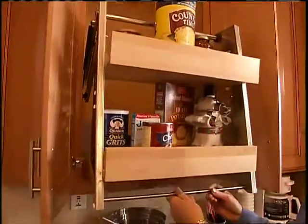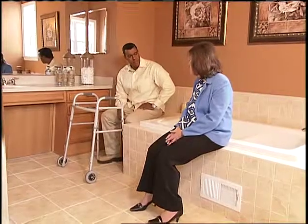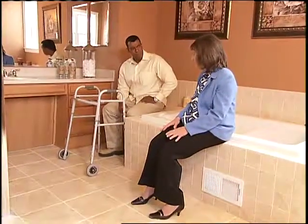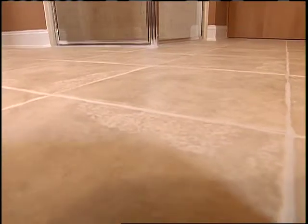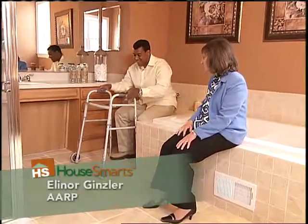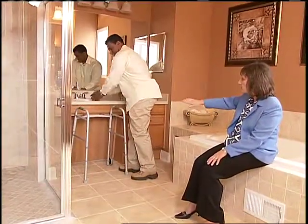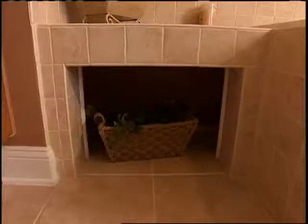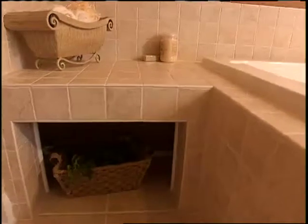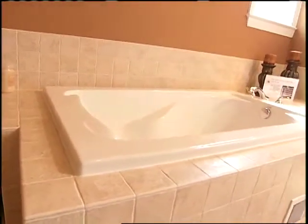Advocates like Eleanor Gensler of AARP are using the house to spread the word. Bathrooms are important — a lot of accidents happen in bathrooms. You need that bathroom to be safe and comfortable, with enough space to move around in and non-skid flooring so you don't fall. A key feature at the sink is the open space underneath, so you can wheel a walker or wheelchair under there. There's also a bench that can store towels or help you get into the tub.